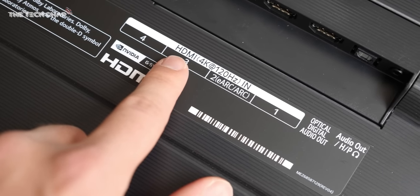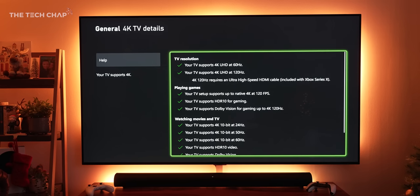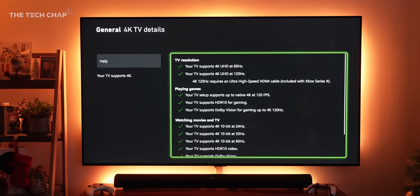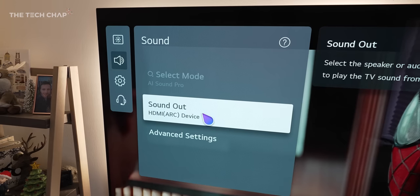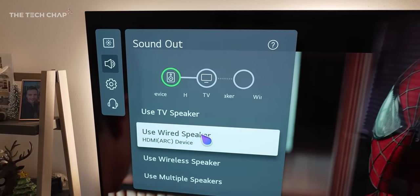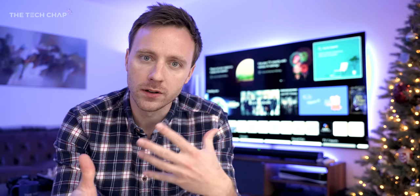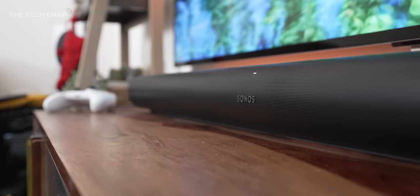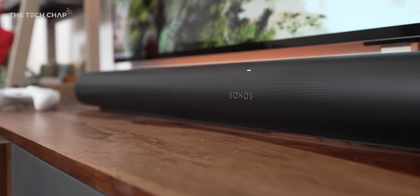Speaking of ports, we've got four HDMIs and they're all the latest 2.1 spec, which helps make it more future-proof — exactly what you want for hooking up your PS5 or Series X. One of these is also an eARC HDMI, which I've connected to my Sonos ARC. LG do offer their own range of soundbars with some pretty tempting deals, but I would recommend some kind of external soundbar or speaker system. The built-in speakers are okay, but for a TV that looks this good, you want it to sound good as well.